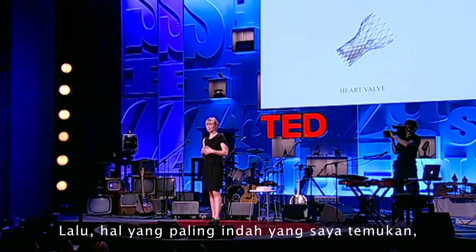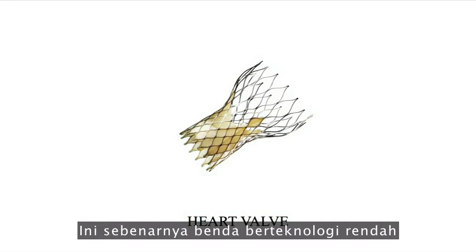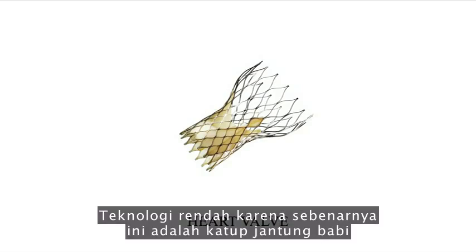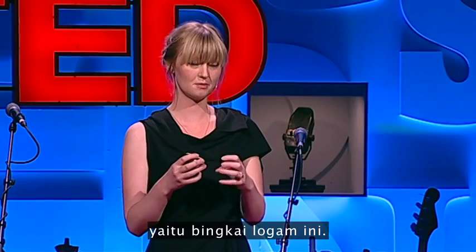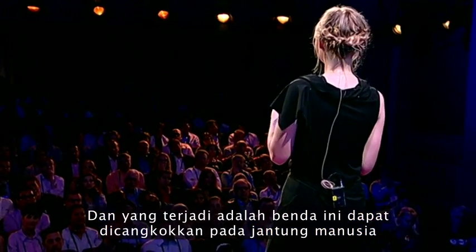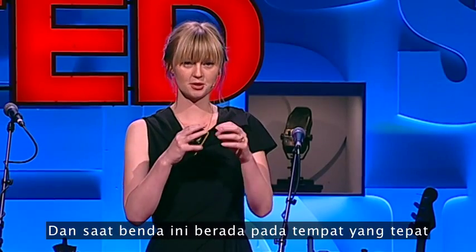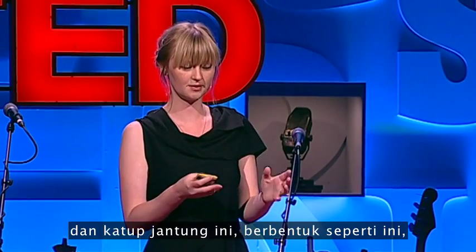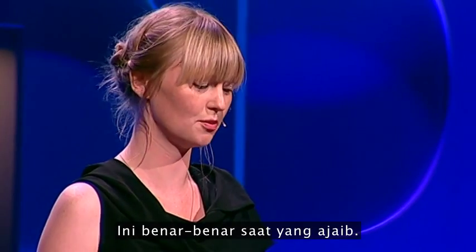The most beautiful thing I found — at least what I think is most beautiful in the book — is this heart valve. It's actually a very low-tech and very high-tech product at the same time. The low-tech bit is that it's literally a pig's heart valve mounted in the high-tech bit, which is a memory metal casing. This can be implanted into a human heart without open-heart surgery. Once it's in the right spot, they remove the outer shell, and the heart valve gets its shape. At that moment, it starts beating instantly. It's really sort of a magical moment.